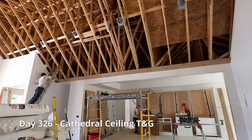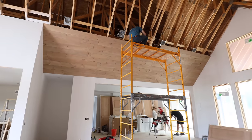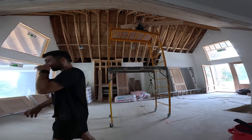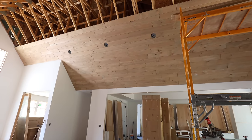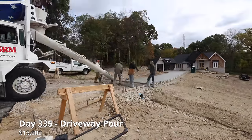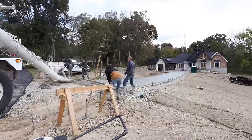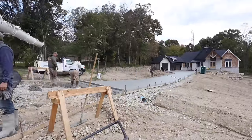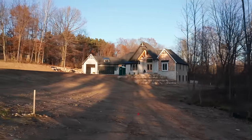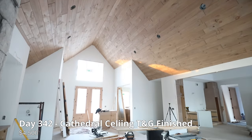We are putting tongue and groove on our cathedral ceiling. The cost for our 14-foot wide driveway is $15,000. The tongue and groove cost us $4,500.